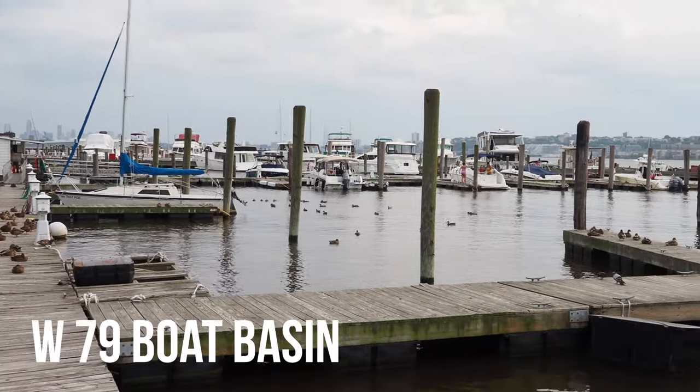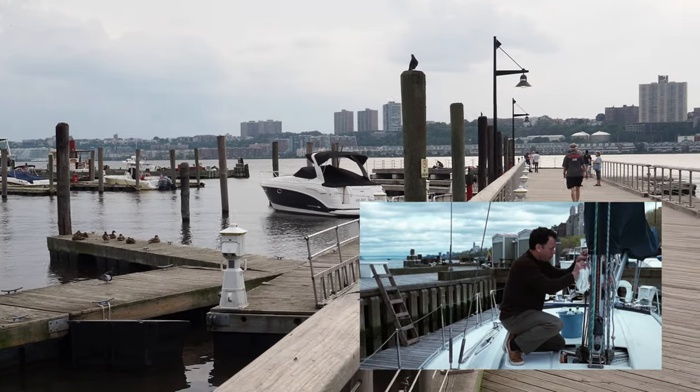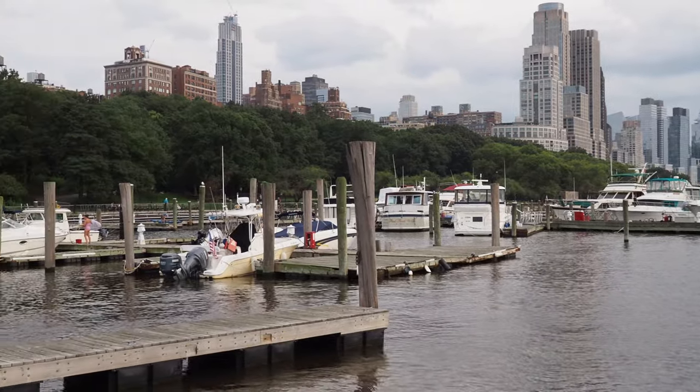Our last stop is the 79th Street Boat Basin. This is where the Fox family parked their yachts and where they went after they broke up with their significant others.